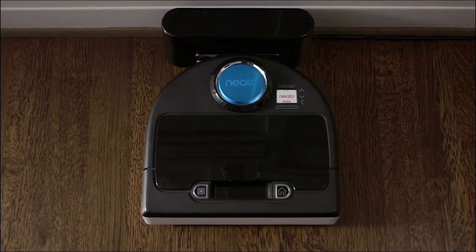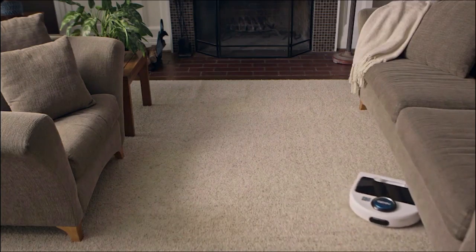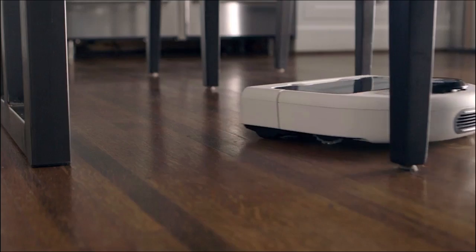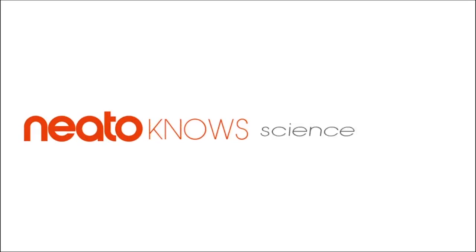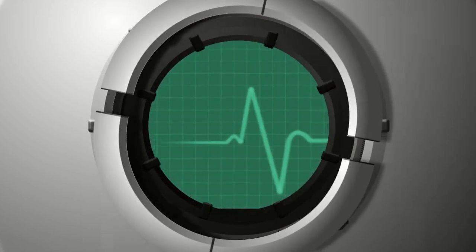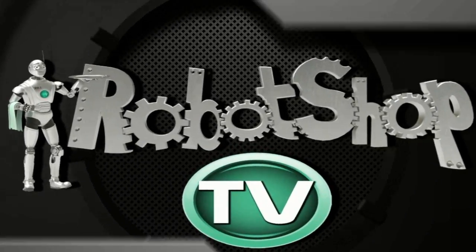Yes, this is one smart bot. So there you have it — Neato, the smartest, most powerful robot vacuum on the market.